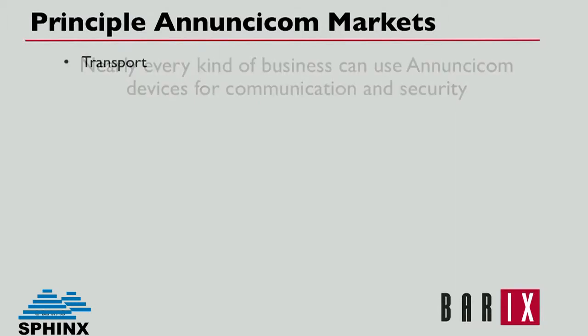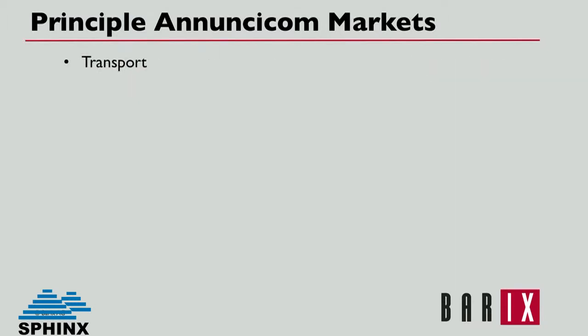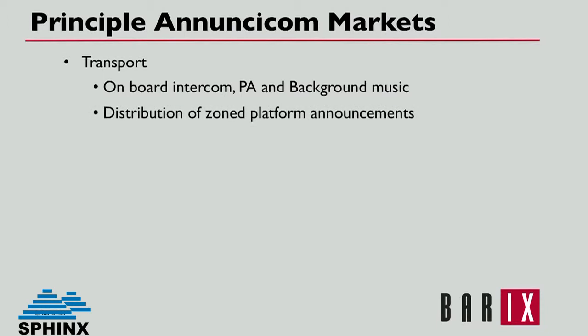For example, transportation services such as rail or other people movers use Anuncicoms for onboard intercom, PA, and background music, distribution of zoned platform announcements, and for VHF radio bridge communication.